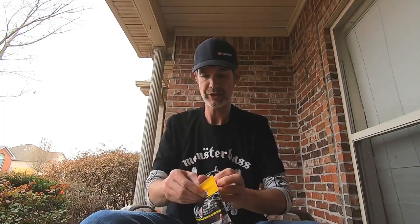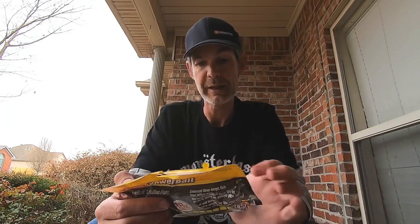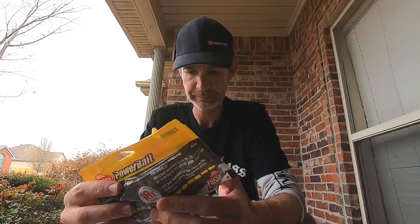Here's the Berkley Chigger Crawl, which happens to be the next bait. I've thrown Chigger Crawls before — they are killer. It doesn't have much of a floppy, wavy arm like a Rage Crawl; it's more subtle, which is kind of what you want when you're dragging a jig this time of year. It's a 4-inch green pumpkin, nine in the bag. These things smell horrendous, but I totally believe the fish hold on 18 times longer because of it. It comes in at $5, and this was used by Boyd Duckett on Alabama's Lay Lake in 2007 to win the Bassmaster Classic.